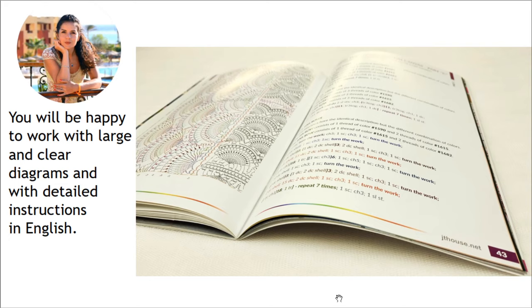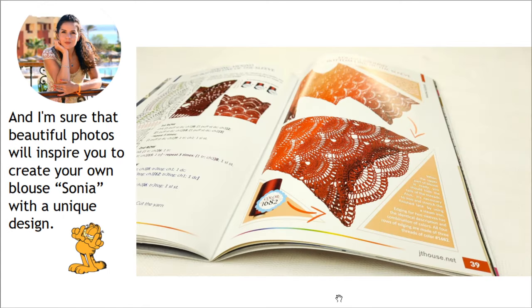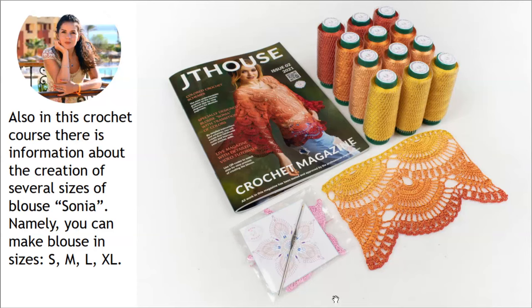I tested all these schemes in practice because I have created a lot of blouses Sonia for my clients, so be sure that you will get a really perfect result. Inside of this magazine you will see fantastic photos that will inspire you to create your own blouse Sonia with unique design. Also in this crochet course there is information about the creation of several sizes — namely S, M, L, and XL.